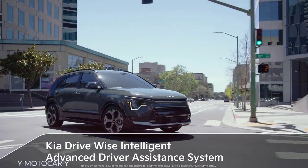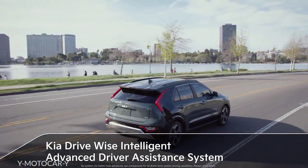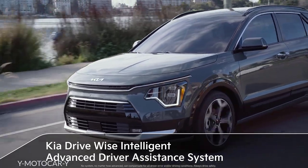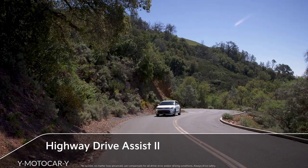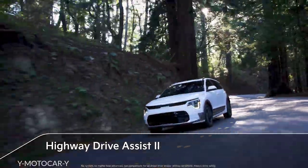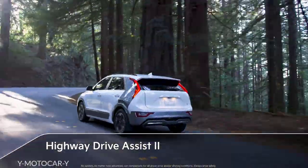In terms of safety features, our DriveWise Intelligent Advanced Driver Assistance System comes standard. It helps the driver avoid forward collisions, blind spot accidents, rear cross traffic, and pedestrians front and back. Plus, Niro features Highway Drive Assist 2 on the EV model, offering stop-and-go guidance and automatic lane change assistance. It also includes smart cruise control that uses machine learning to learn your driving style.